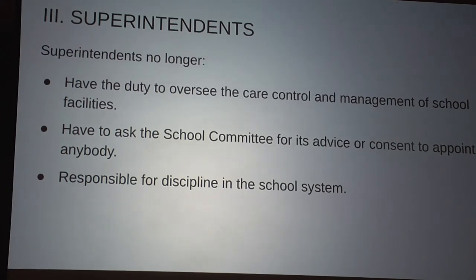Regarding superintendents — taking care of facilities is now no longer under my purview according to the legislation, not to say I won't still be involved since we still need district coordination.